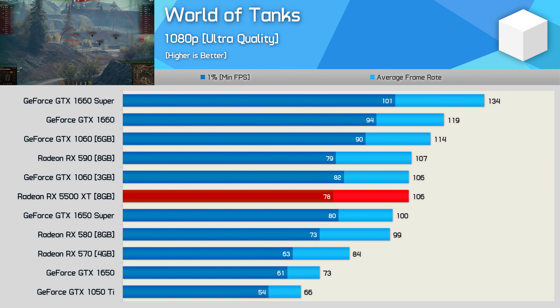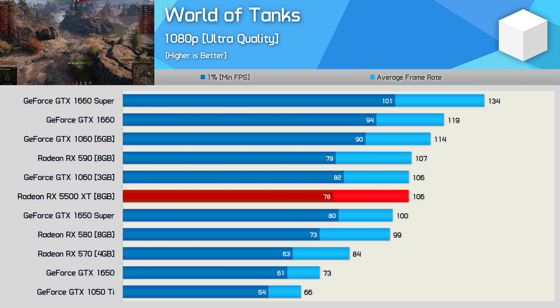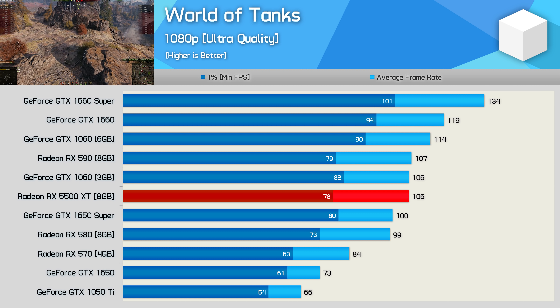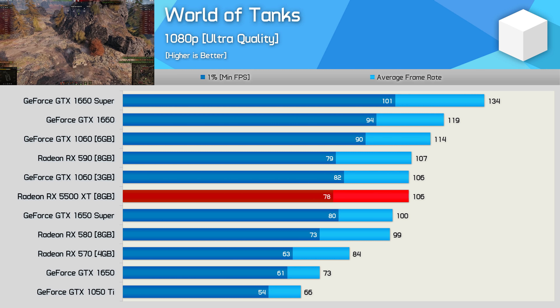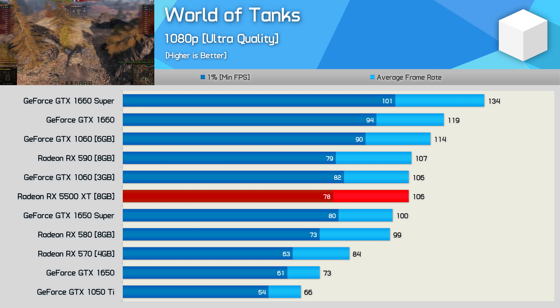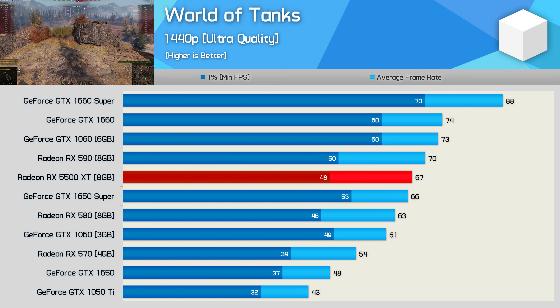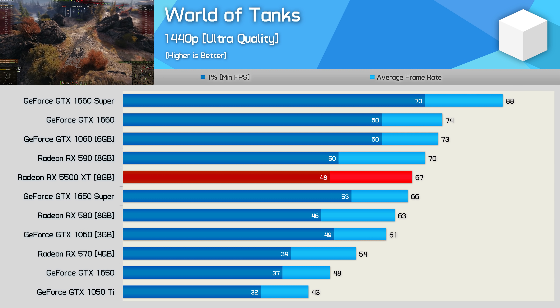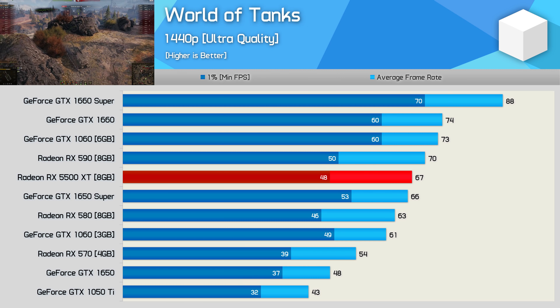The 5500 XT did deliver a silky smooth 106 FPS on average at 1080p in World of Tanks, but that was only enough to position it as a midfield runner, only matching the 3GB 1060, though it did put it on par with the RX 590 — still a pretty unexciting result. The 1440p results weren't much better; it's a fraction slower than the RX 590 and really no better than the much cheaper GTX 1650 Super.